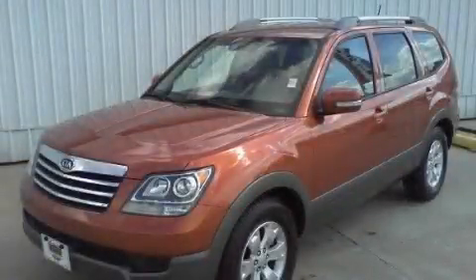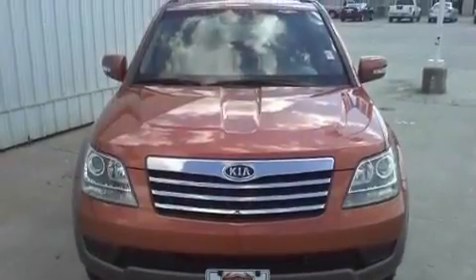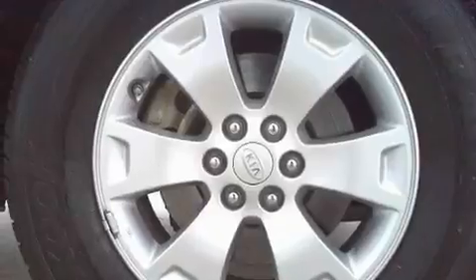This is a 2009 Kia Borrego, a car-like ride in space like an SUV. It features a 3.8-liter six-cylinder engine and a five-speed automatic transmission.